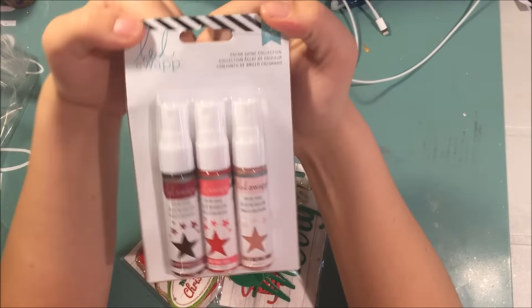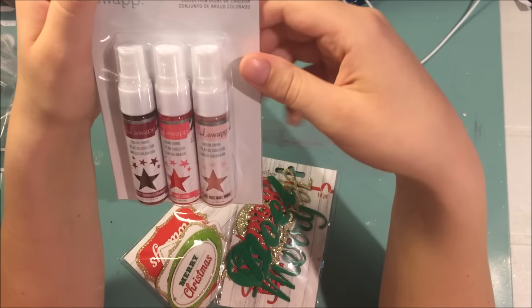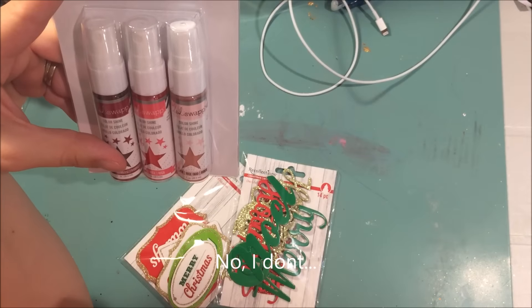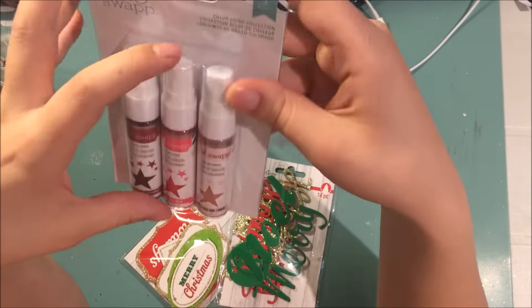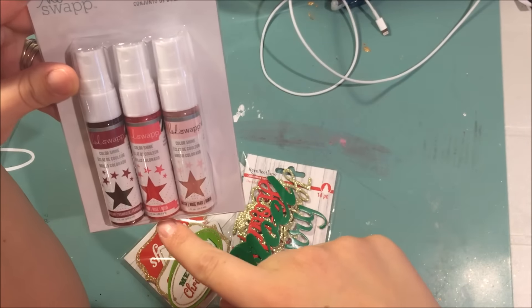I got this three-pack of Color Shine with my 50% off coupon. I think I might actually have this one already but I'll check — if I do I could put it in a giveaway. Anyway, this is just the pink one and I'm really excited about it, it's super pretty. It's raspberry, pink, and blush — they're really pretty.